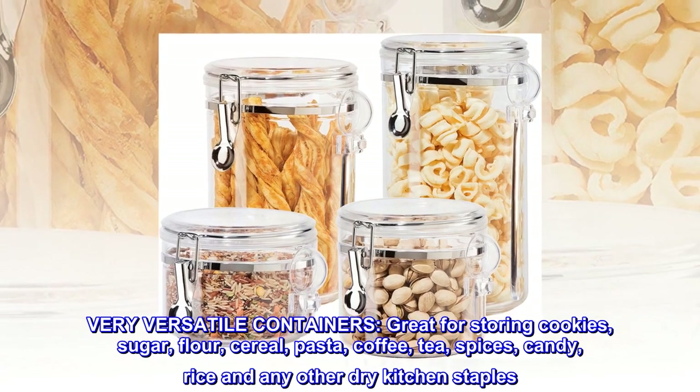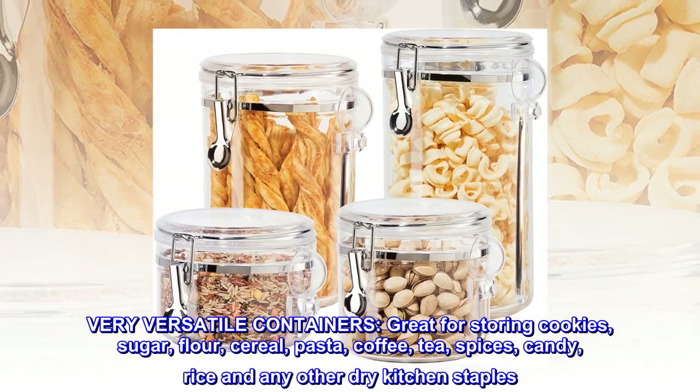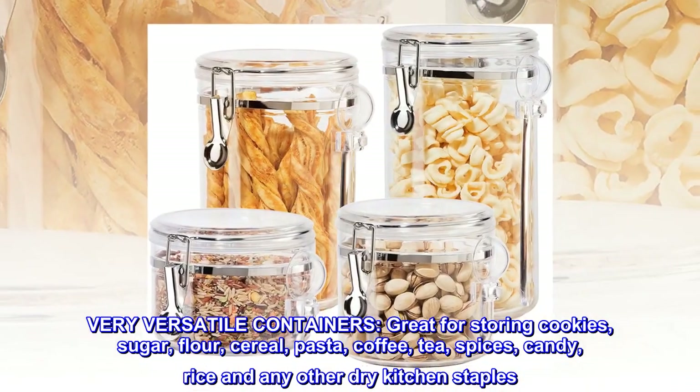Very versatile containers. Great for storing cookies, sugar, flour, cereal, pasta, coffee, tea, spices, candy, rice, and any other dry kitchen staples.